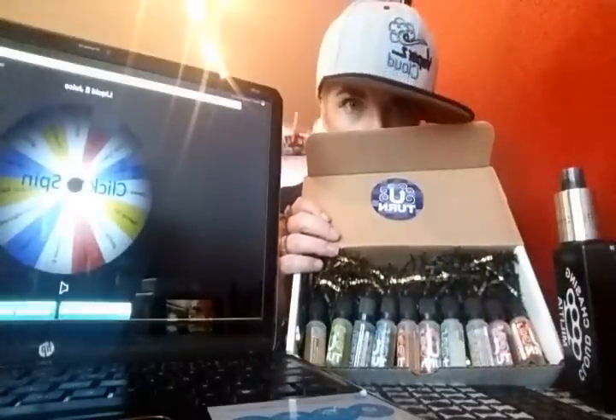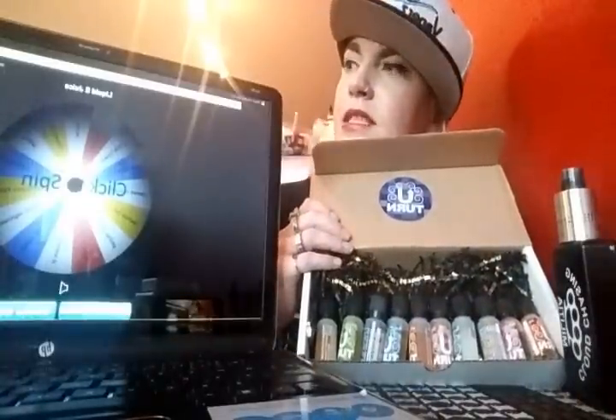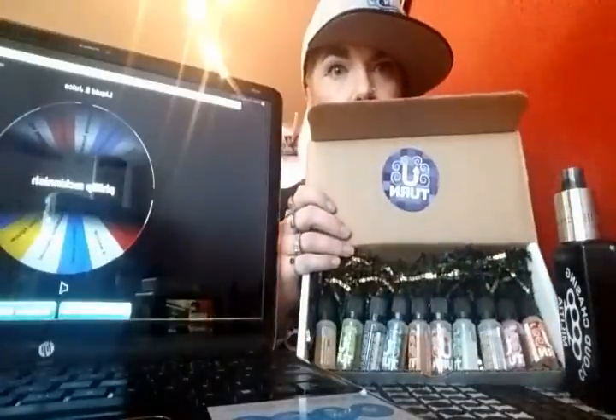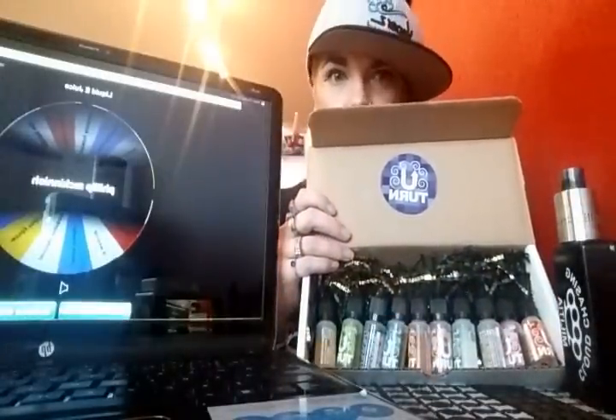Last but not least, we've got liquid e-juice from Canada. The first one is going to be all the 10ml bottles — 10 bottles of the 10ml. That's a lot. Spin the wheel. Phillip McInish, you have won — 10ml bottles, 10 of them, from liquid e-juice in Canada.